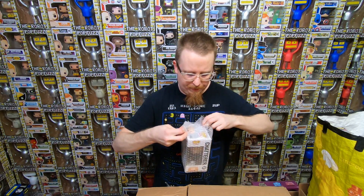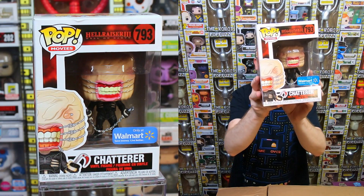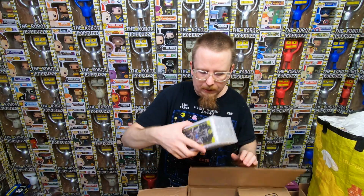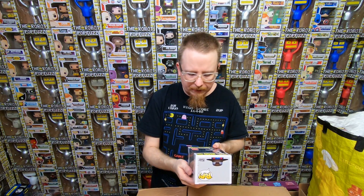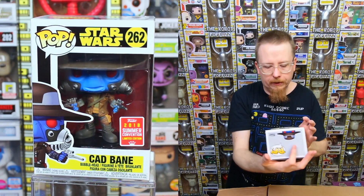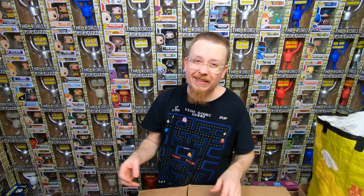We have a cool horror pop - from Hellraiser 3 we have the Chatterer. It's a Walmart exclusive, very creepy pop. I think I have this one already so it won't be for sale. We have a 2018 San Diego Comic-Con exclusive Cad Bane from Star Wars - I do have that one already so it'll be for sale. Sometimes I get pops and think they're going to sit around for a long time, and some of them I know will sell pretty quickly.